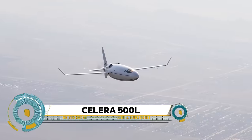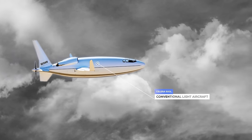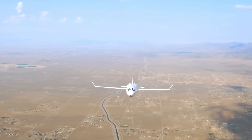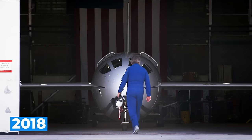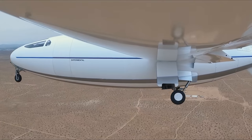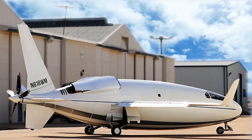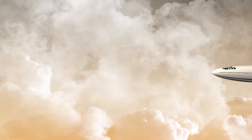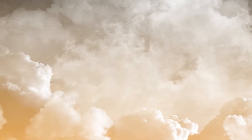The Solera 500L is an extraordinary leap forward in aviation innovation, developed by Auto Aviation. This experimental aircraft boasts a sleek elongated fuselage and a pusher propeller configuration, challenging the norms of conventional design. What truly sets the Solera 500L apart is its remarkable efficiency, with claims of achieving speeds up to 450 miles per hour while consuming significantly less fuel than traditional aircraft.